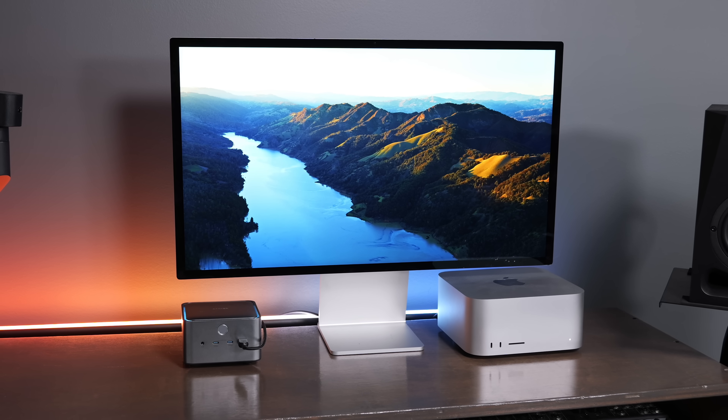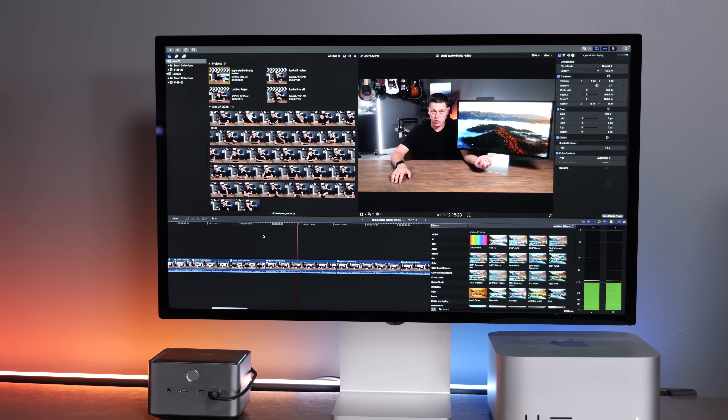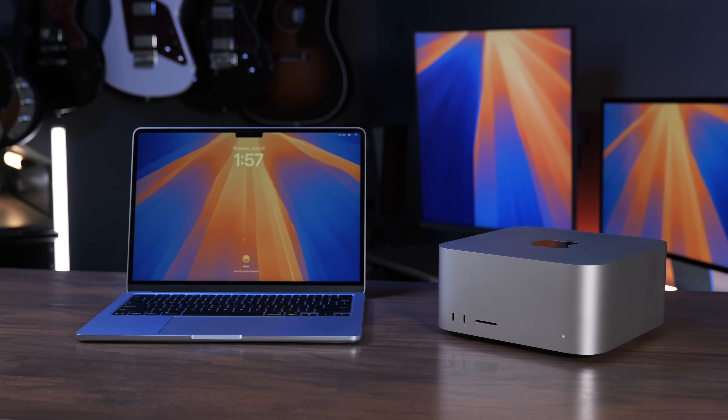The Mac Studio is basically a perfect desktop setup if you demand power and performance. I recommend pairing it with the Apple Studio Display or great desktop accessories — I'll have links in the description below. It also pairs really well with a MacBook Air, because for the same price as an M4 Max MacBook Pro, you can actually get a Mac Studio and a MacBook Air, giving you better portability with the Air and more power at the desk with the Studio.